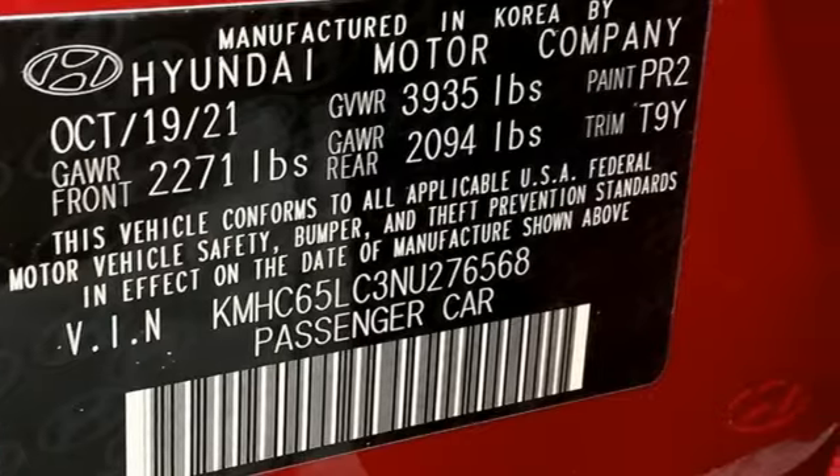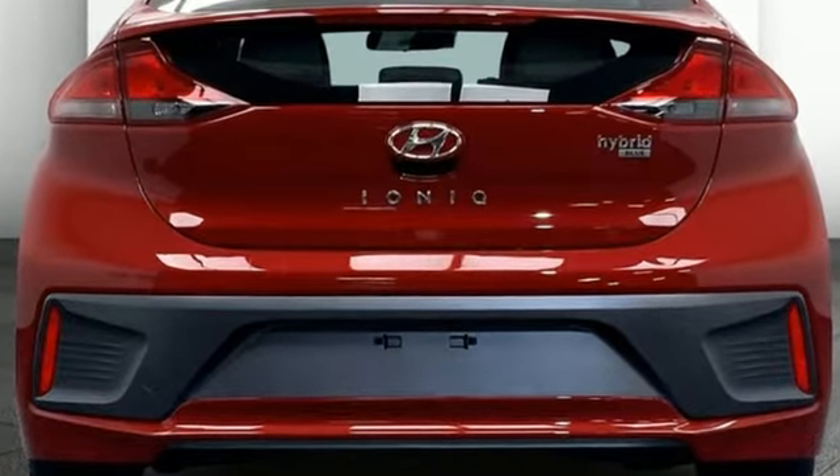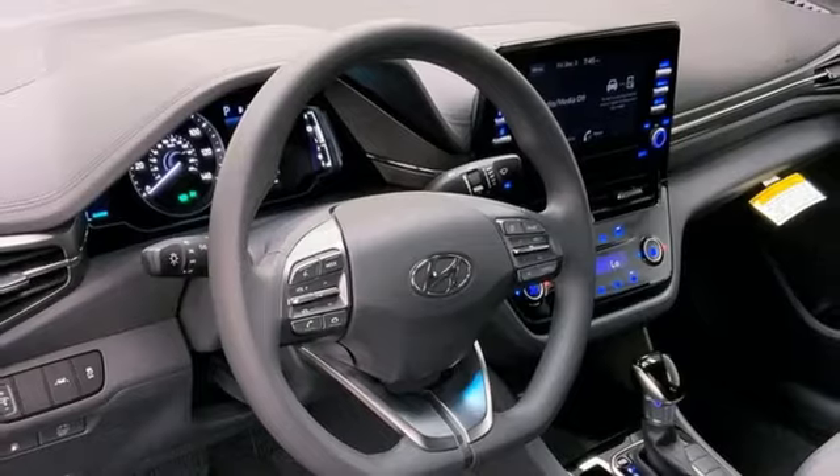External memory control, doors and push button start proximity key, dual zone climate control, configurable instrument gauges, wireless phone connectivity, manual tilting steering column.